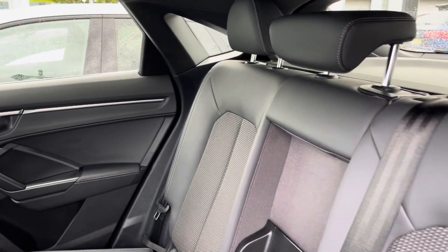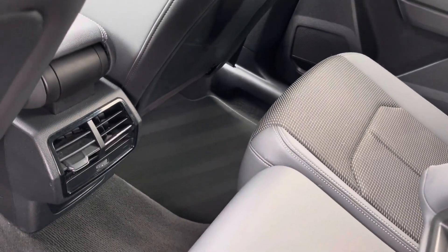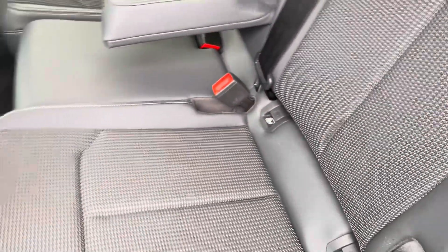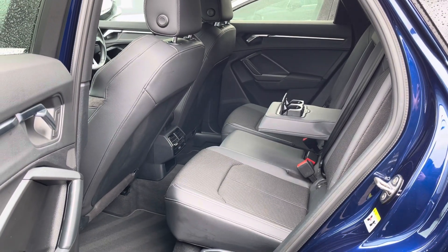In the interior we have the part leather part cloth seats for maximum luxury and comfort, a centre armrest with dual cup holders, as well as rear air vents for rear passengers to enjoy that air conditioning. Both outer seats are fitted with ISOFIX points so you can safely and securely travel with up to two child seats in the rear of the vehicle.